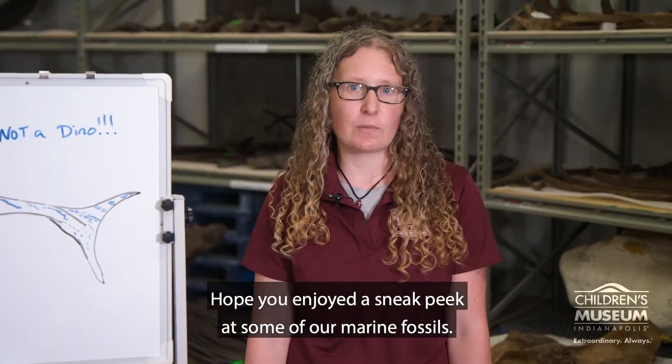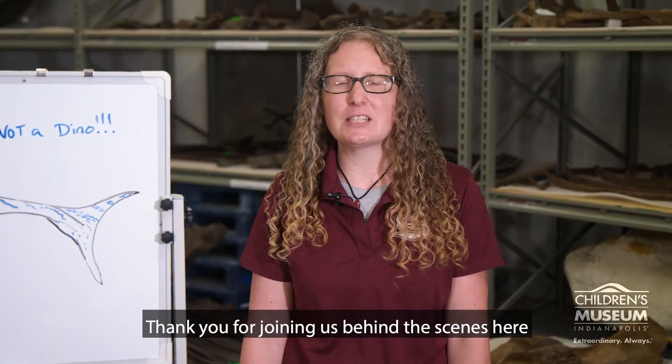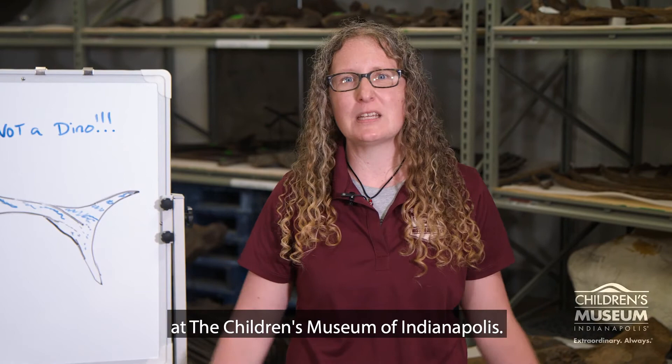Hope you enjoyed a sneak peek at some of our marine fossils. Thank you for joining us behind the scenes here at the Children's Museum of Indianapolis.